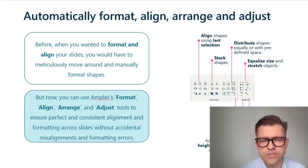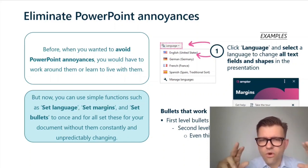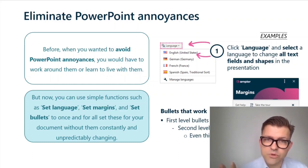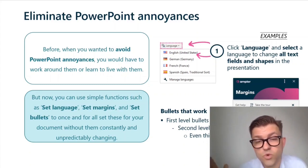Eliminating PowerPoint annoyances. The old way was basically to live with them — there were no good ways to fix language differences across text boxes, set the same margins, or set bullets that worked. The new way is to leverage Ampla's functions where you can set the language to be the same across an entire presentation, for all text boxes and anything containing text. You can do the same with margins and bullets — basically eradicating those annoyances.